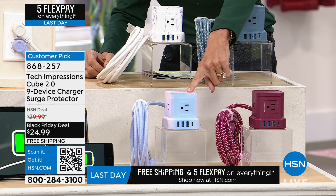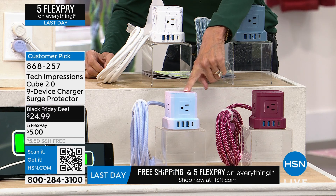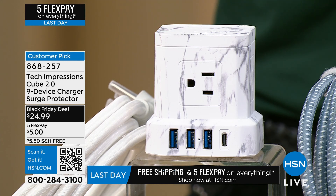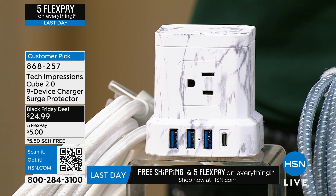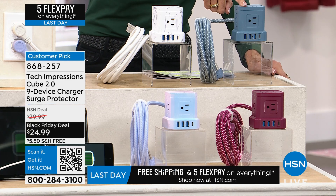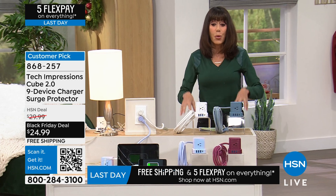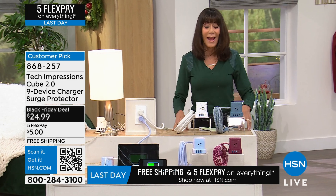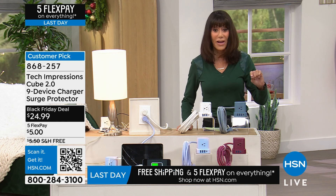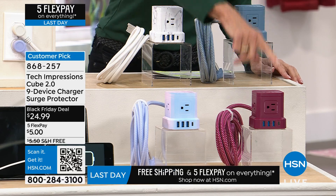Next to it we have it in that gorgeous pastel multi — great for a kids' room. Up here, I love the marble. And we have it available in the classic blue. Five AC outlets, three USB-A, and then you have your USB-C. You're getting all of it from $24.99, last opportunity with free shipping and handling and five flex pay. There are only 600 left in these three.